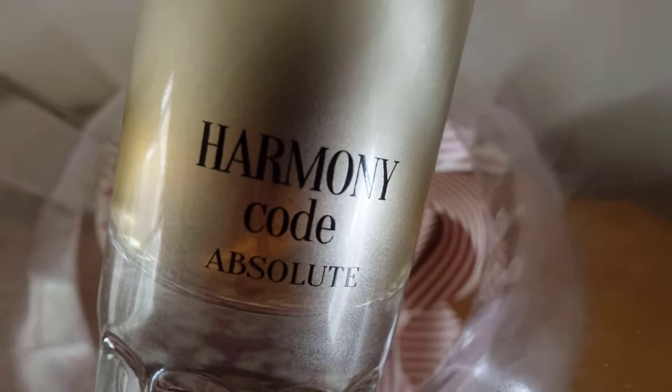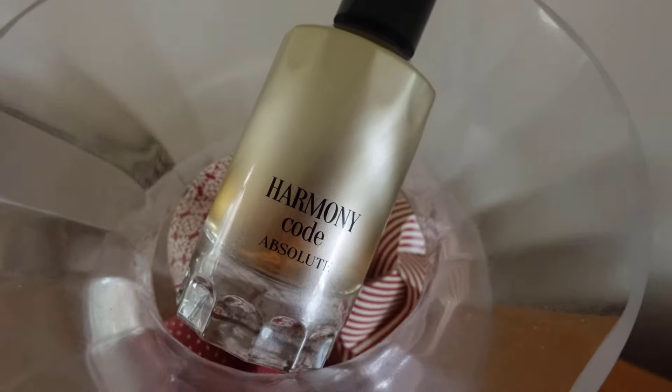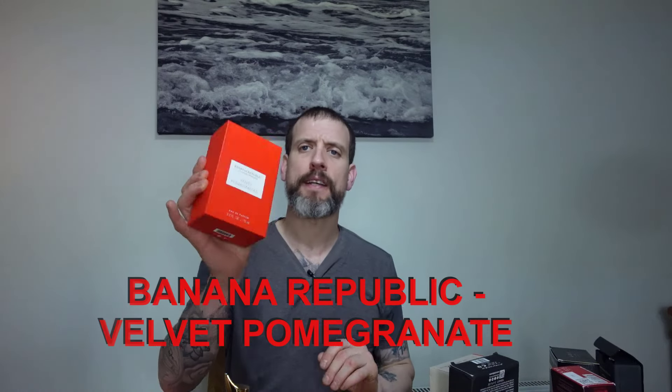I do have a bottle of the original upstairs and I can do a side-by-side comparison if you want — let me know in the comments. For winter time, sweet, sexy — this is good. Another cracking release from Fragrance World. This is Harmony Code Absolute.